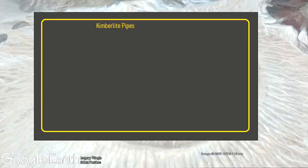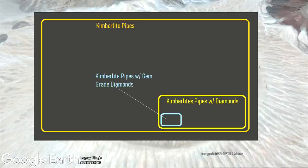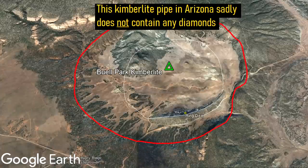However, just because a kimberlite pipe exists does not mean that it contains diamonds, and even if it does, the odds of containing gem-grade diamonds are even lower. The vast majority of kimberlite pipes do not contain any diamonds, much like the Beale Park kimberlite pipe in Arizona.